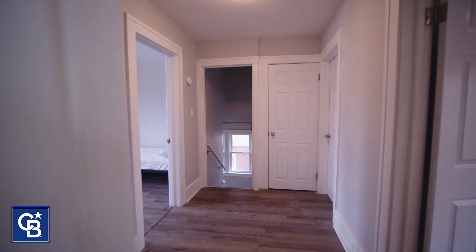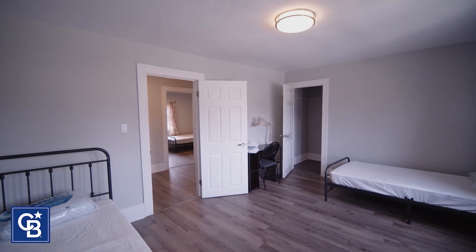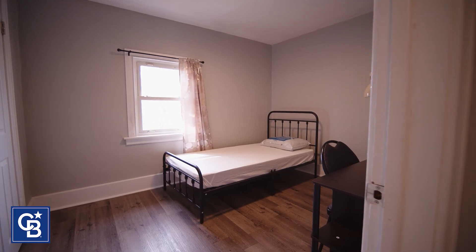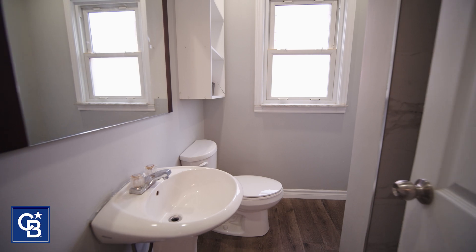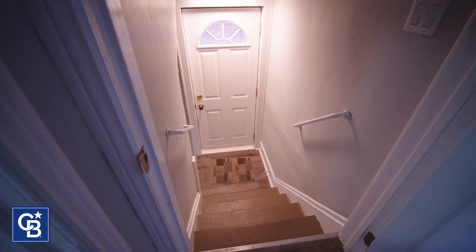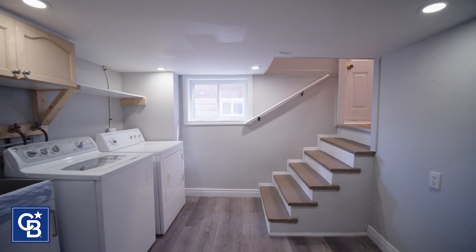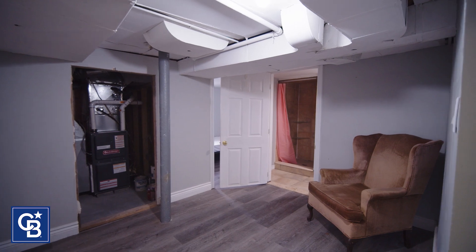This home has three bedrooms on the second floor. The basement is completely remodeled with a kitchen and a washroom, which makes it a great place for a large family, student housing, or even an Airbnb.